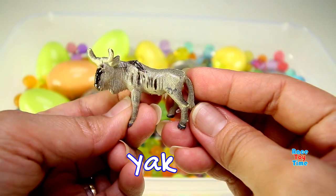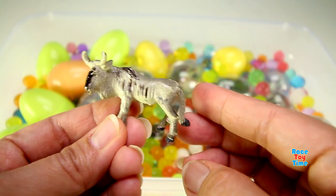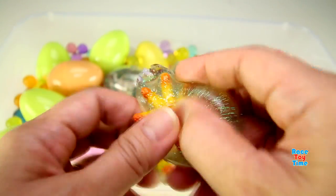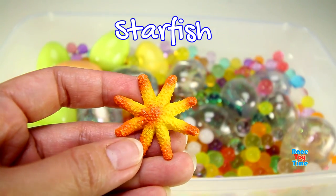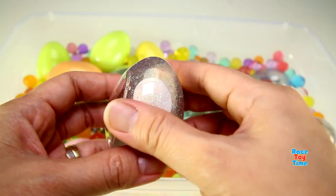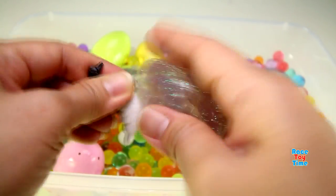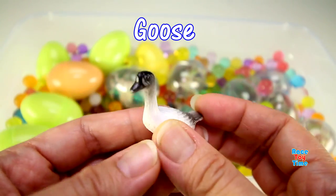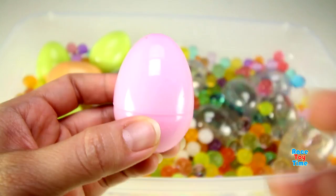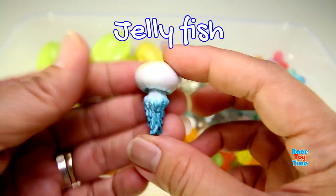We have a yak. This is a starfish. We have a goose. This is a jellyfish.